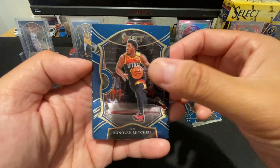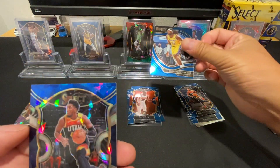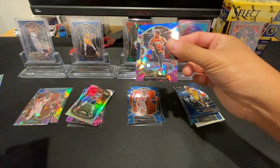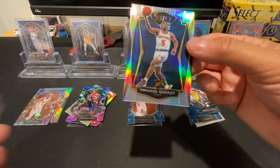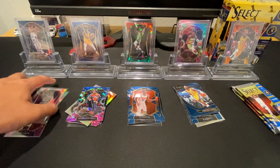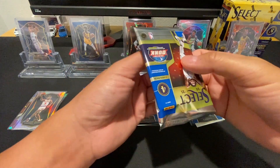Pack 5: Got Donovan Mitchell and our one courtside — Montrezl Harrell. Wish that was something different; I haven't been very lucky with courtsides. We got a Donovan Mitchell cracked ice, and on the back a hollow Emmanuel Quickly Premier — that's not bad. Probably arguably the best card we've got so far out of the bunch. We're on our fifth pack, so hopefully something comes out soon.